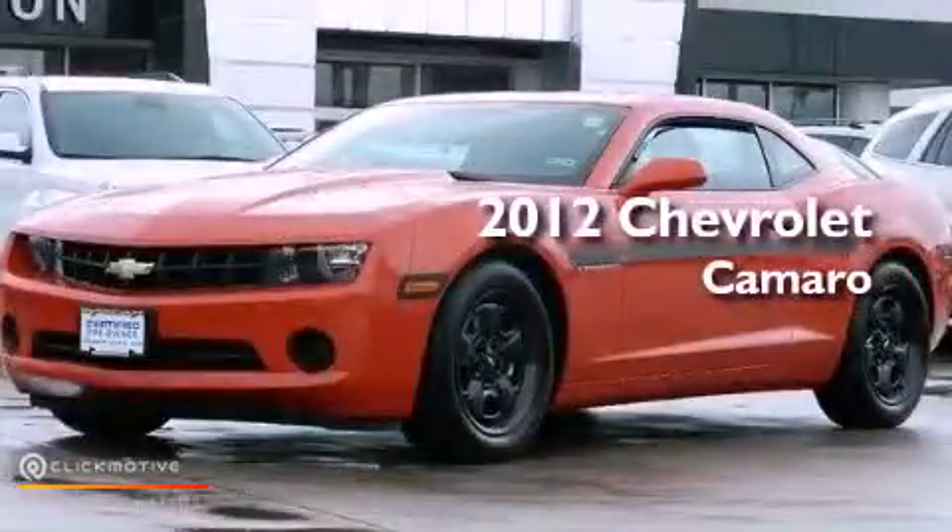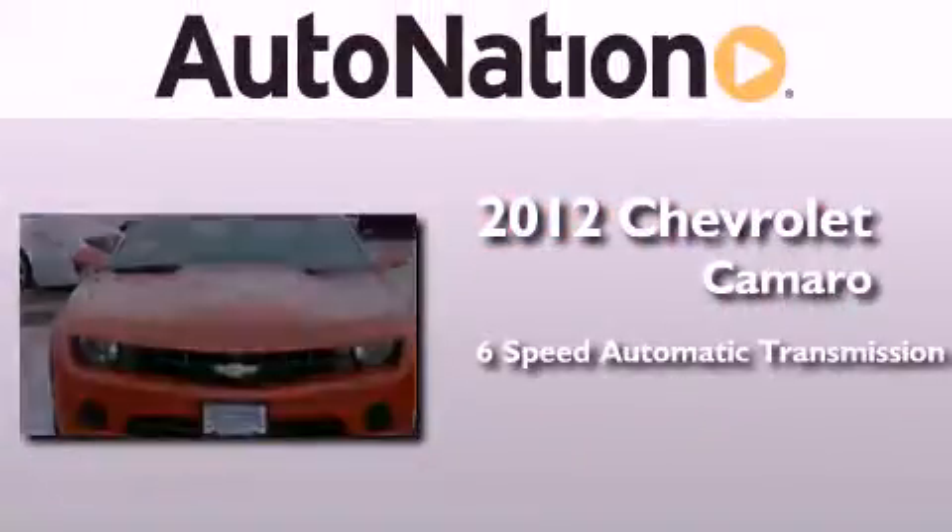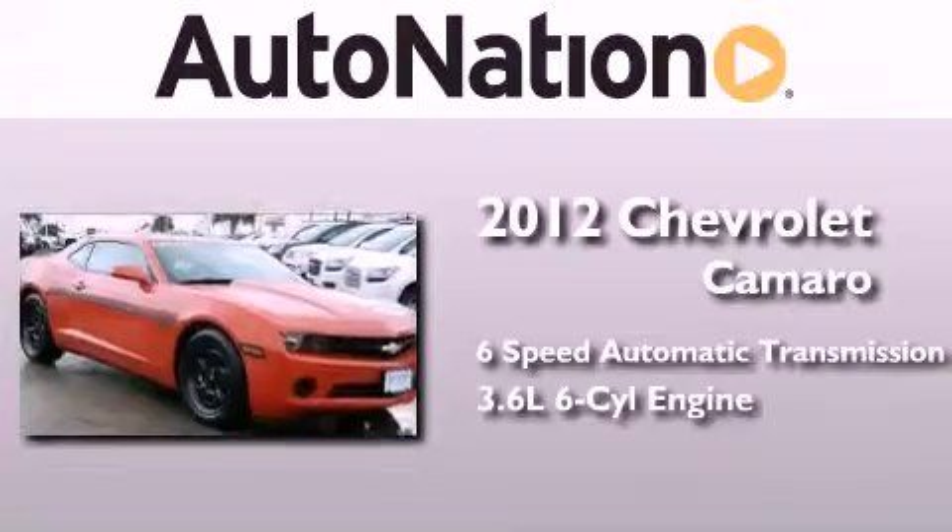This is a certified pre-owned 2012 Chevrolet Camaro. This car has a six-speed automatic transmission and a 3.6 liter V6.